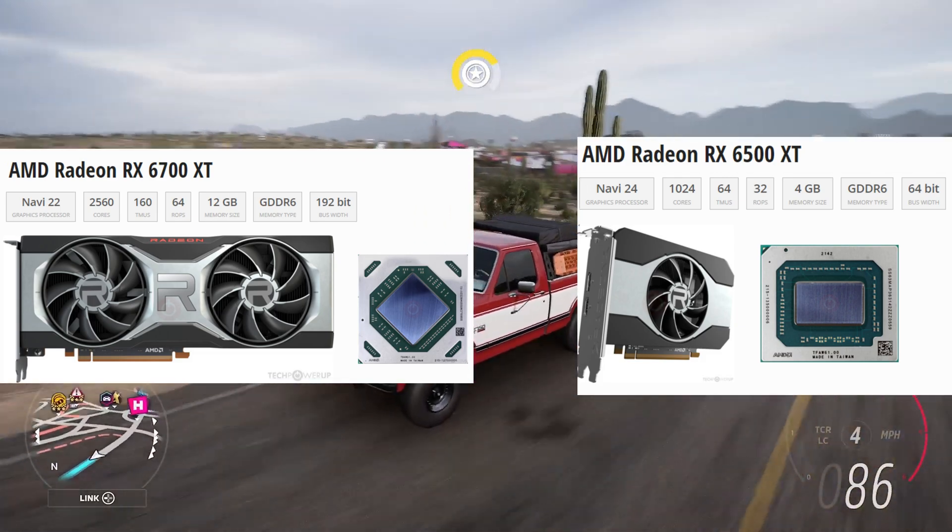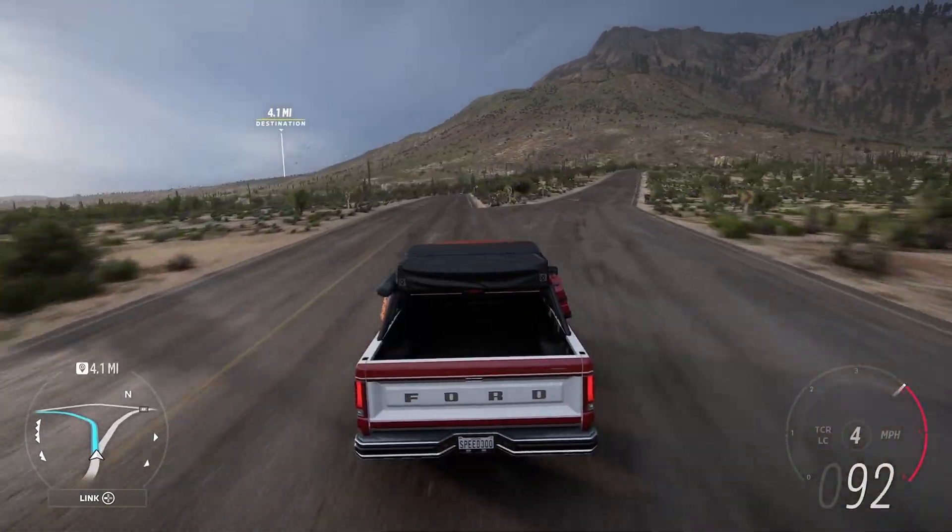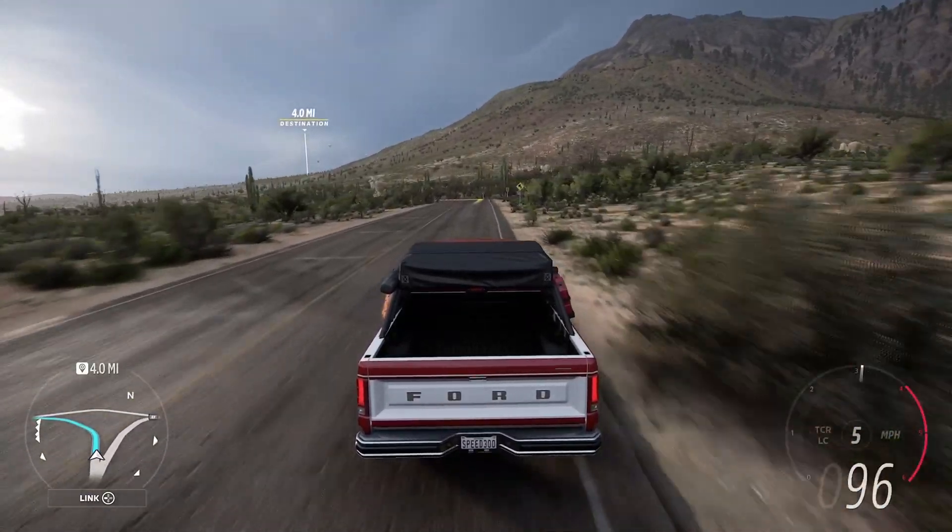The RX 6700 XT has three times the VRAM, two times the amount of cores, almost double of everything, except the power draw, which is good.